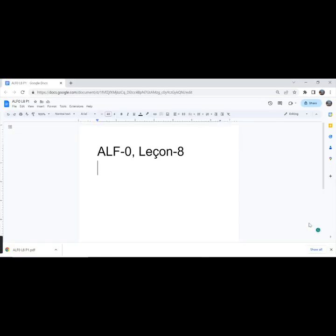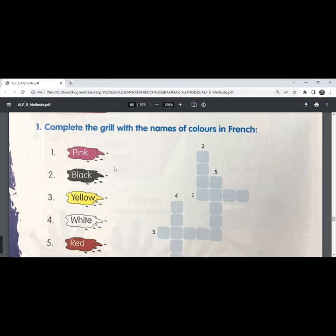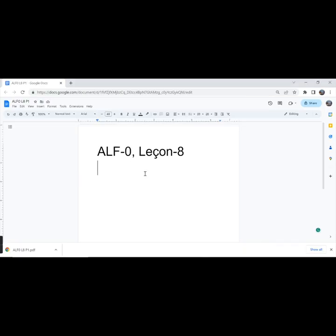We will make a note of the answers in this word document and the link is in the description below. The first exercise: complete the grid with the names of colors in French. The first one is pink.